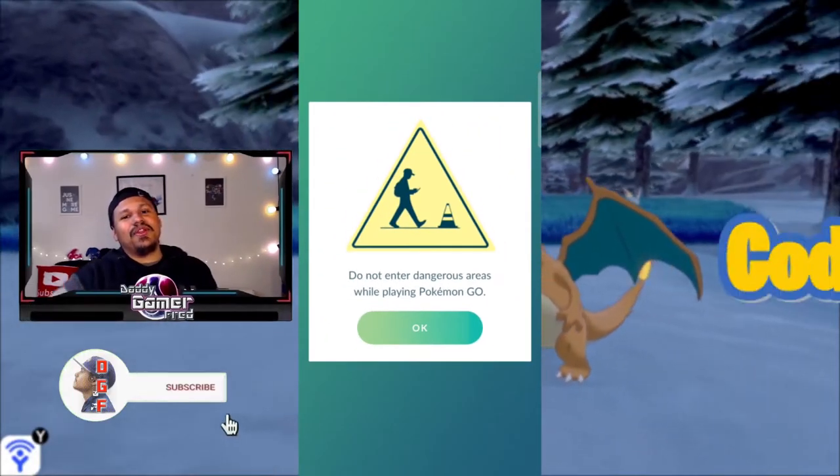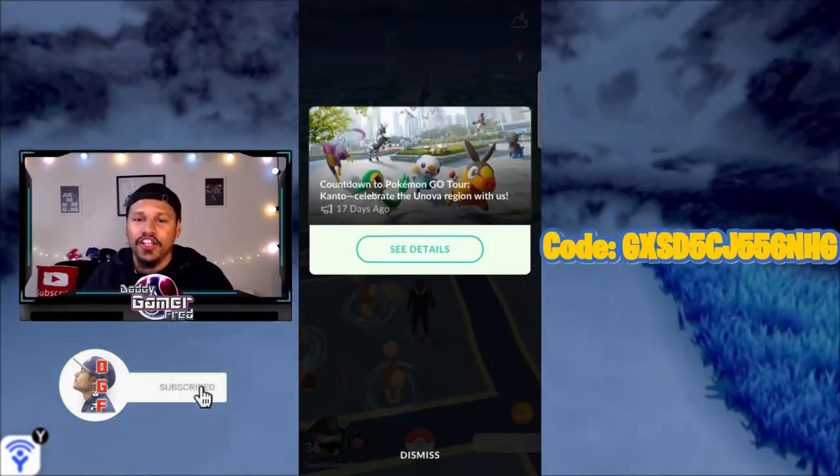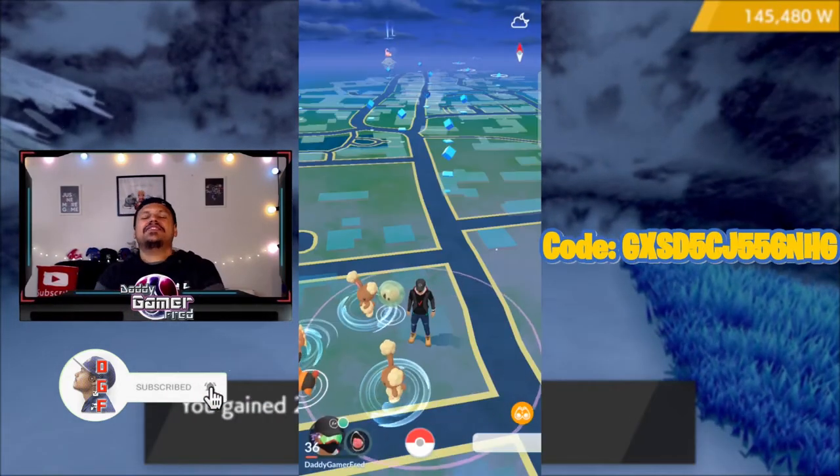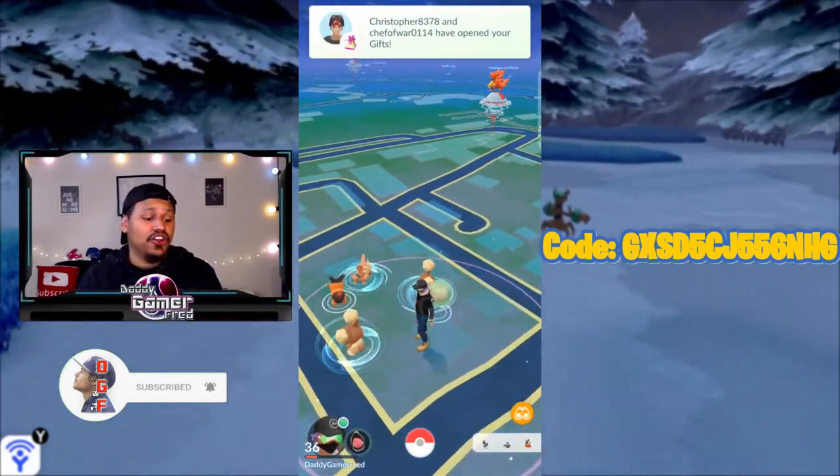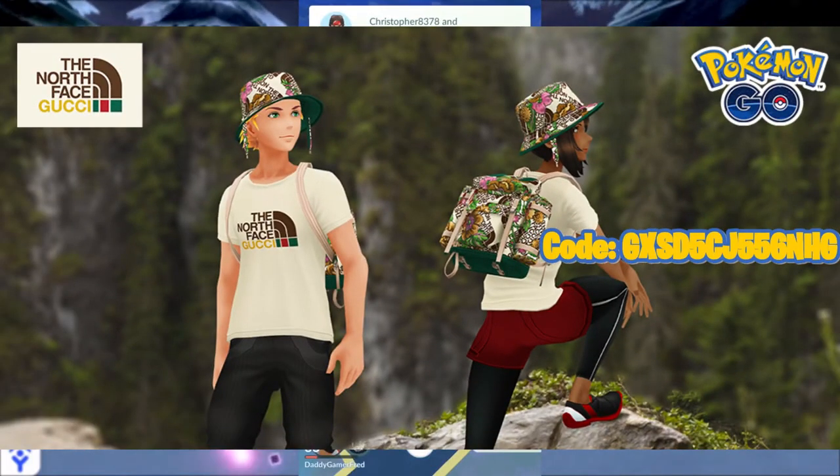What is up guys, I'm Daddy Gamer Fred, welcome back to another Pokémon news update video. In today's video we're going to be talking about Pokémon Go. Pokémon Go had an event that started on Monday of last week.